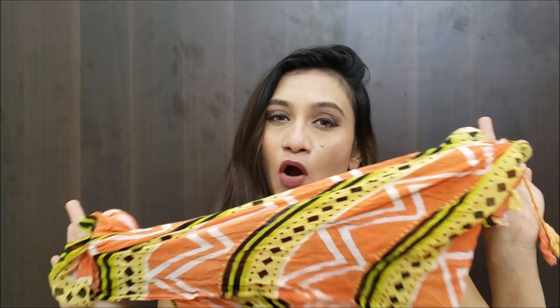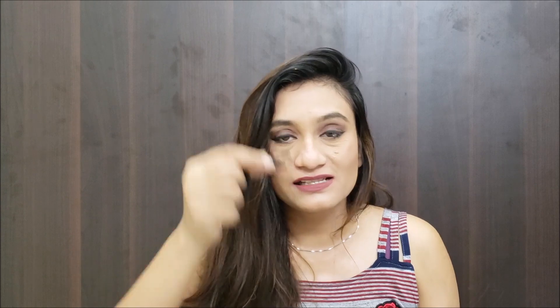I keep one scarf with me because I can't carry a whole dupatta in my bag, and I need something to protect my hair, face or body from sun rays. I like to keep a small scarf in cotton fabric. For hair, I also carry rubber bands, tic-tac pins and a hair clutch — very important for summer when you want to tie up your hair.